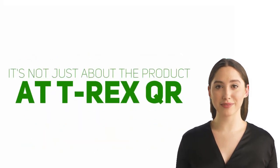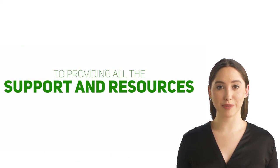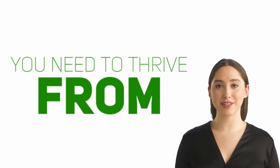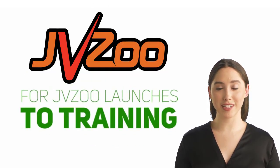But it's not just about the product. At T-Rex QR, we believe in the success of our affiliates and are committed to providing all the support and resources you need to thrive — from marketing materials and emails specifically designed for JVZoo launches to training and ongoing support. We have you covered.